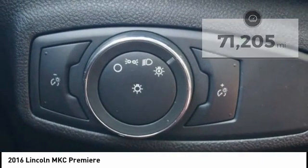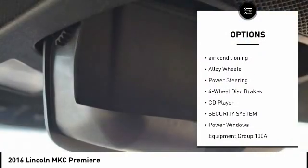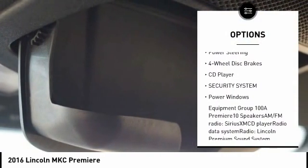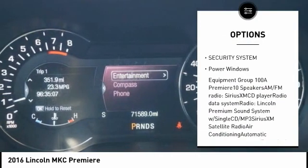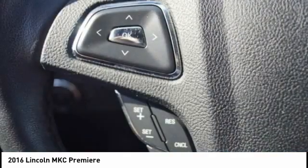Here are some of this vehicle's great options: power passenger seat, traction control, dual airbags, air conditioning, alloy wheels, power steering, four-wheel disc brakes, CD player, security system, and power windows.